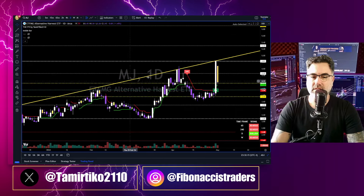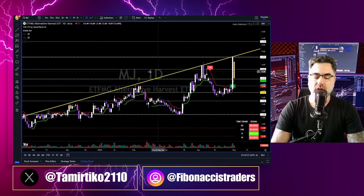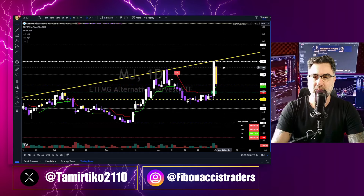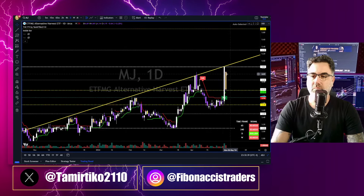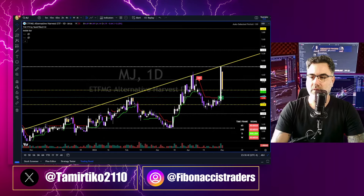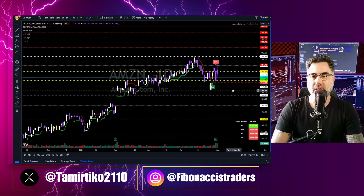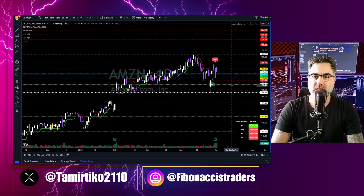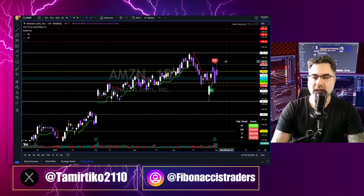MJ — yesterday we talked about how this yellow trend line is a very tough resistance for the higher high. Every time MJ reaches this yellow trend line, it gets rejected. We said the pullback might be incoming, and here we are: 13% to the downside. It's holding the yellow zone now — let's see whether bulls or bears will take control from here forward. Like and subscribe, and hit the notification bell so you don't miss the pre-market preparations at 8:21 AM Eastern time.